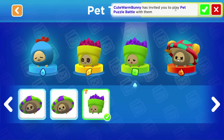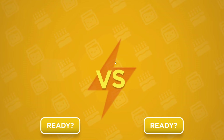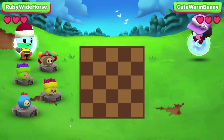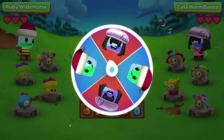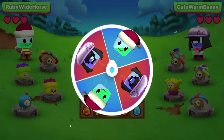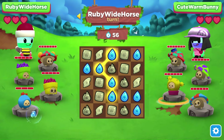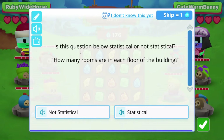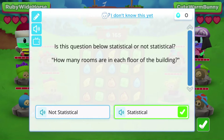Cute Warm Bunny has invited me to play a pet puzzle battle, which is great — your friends can get connected through a friend page. We'll click ready. This is where the math happens, where the learning happens in this game. We spin the wheel to randomly choose who goes first. I'm going to match tiles to determine which pet attacks and how powerful the attack is. The math question: is this question statistical or not statistical? How many rooms are in each floor of the building? Since there could be different amounts per floor, this is statistical — we get varied numerical data back.